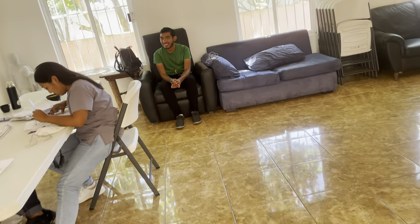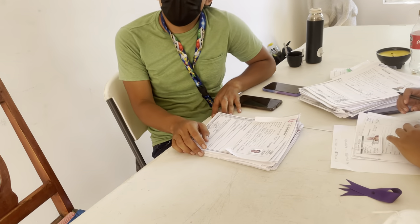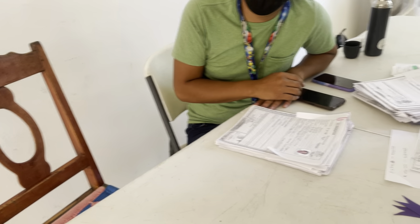Hola, ¿cómo están? Muy bien. Estoy informando a la gente de su programa. ¿Qué están haciendo? Es el llenado de tarjetas — mensualmente. Sí, con todos los datos de las personas, lo hacemos mensualmente.